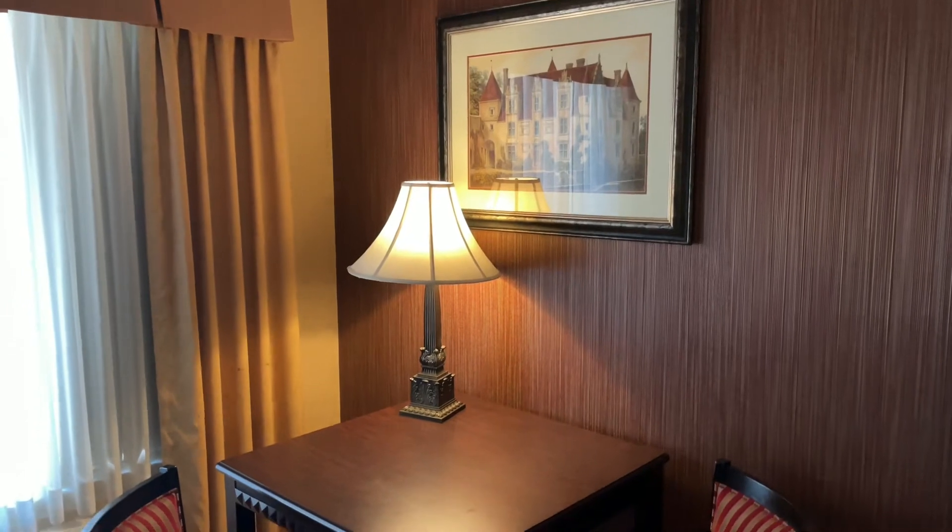There's a nice desk over there next to the TV area, and a table with two chairs. So plenty of room here — a place to sit down, relax, and have a meal, or just put your feet up and have a bottle of water to get out of the heat.